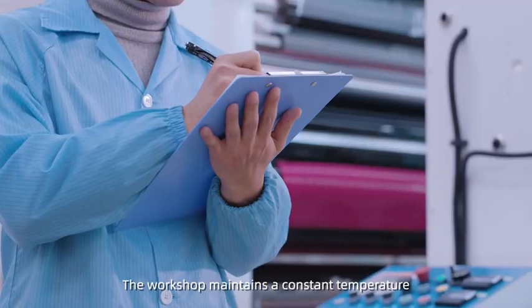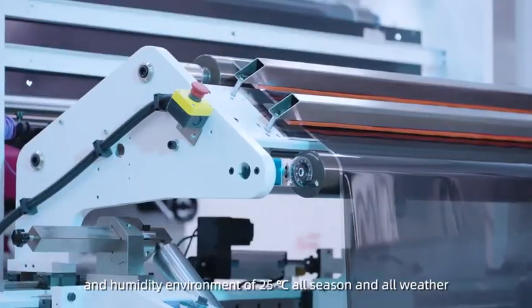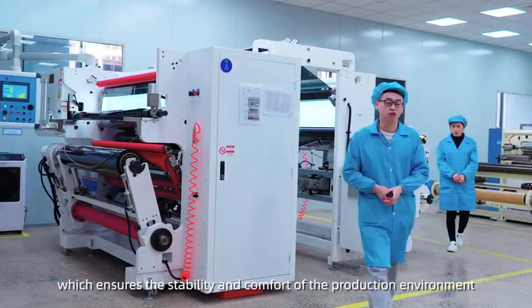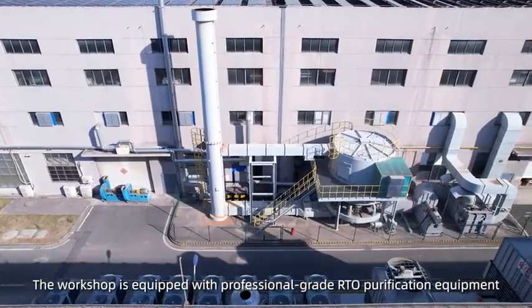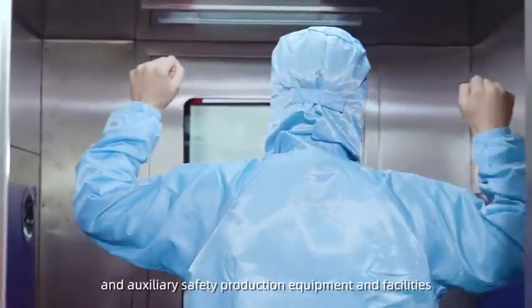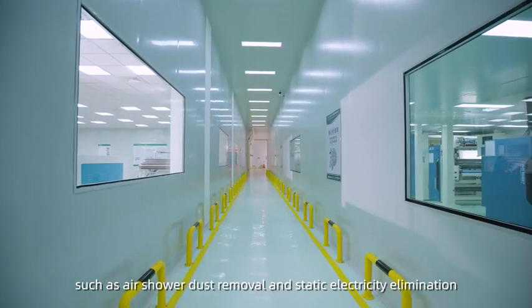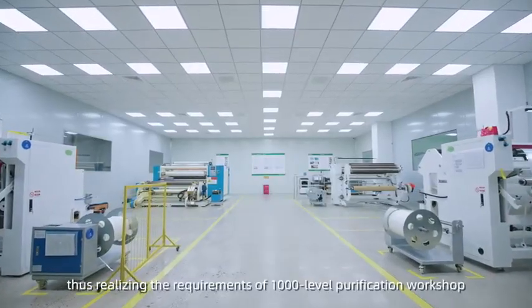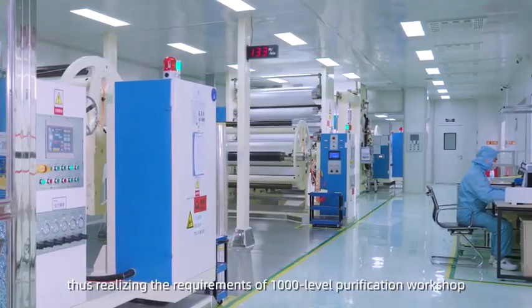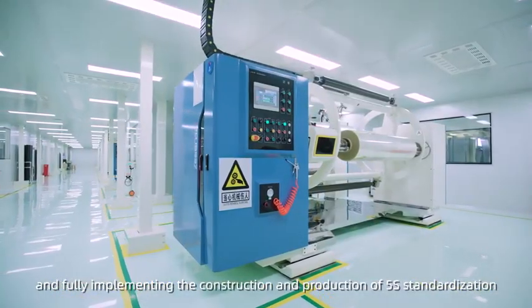The workshop maintains a constant temperature and humidity environment of 25 degrees Celsius, all season and all weather, ensuring the stability and comfort of the production environment. The workshop is equipped with professional grid RTO purification equipment and auxiliary safety production equipment and facilities, such as air shower dust removal and static electricity elimination, realizing the requirements of a 1,000-level GMP purification workshop and fully implementing 5S standardization construction and production.